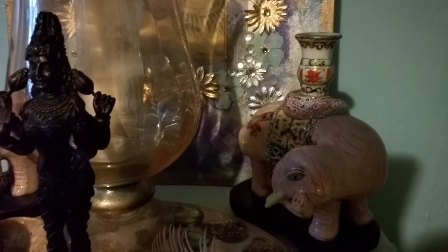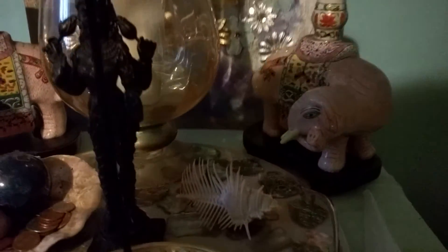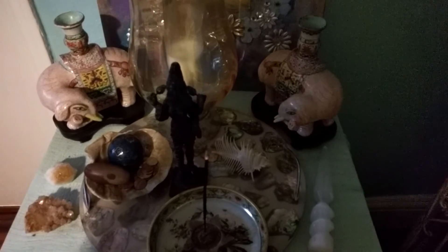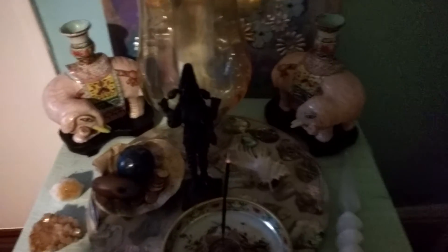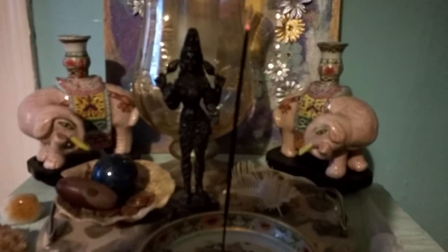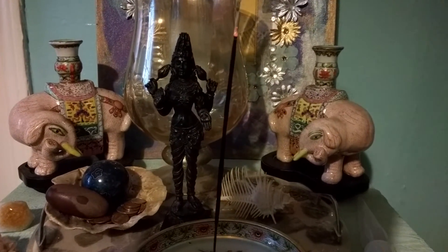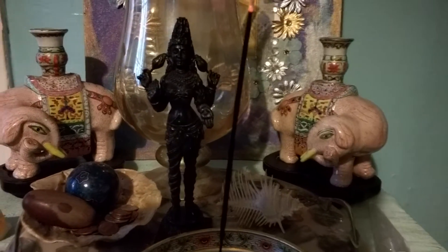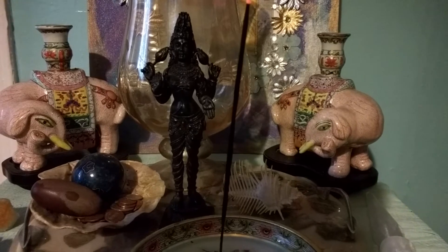Anyway, this is it — this is one of my altars, and I absolutely love having altars in my home. I love caring for them. I think it is a very important part of my practice. There's Lakshmi focusing there — there she is.